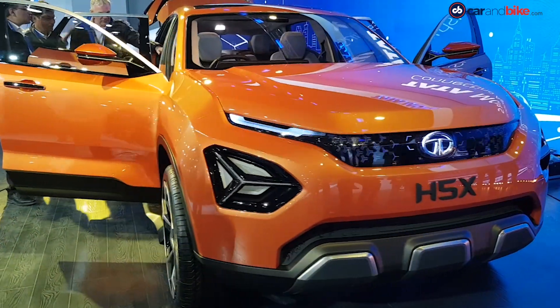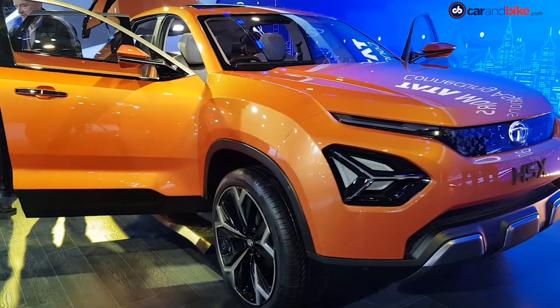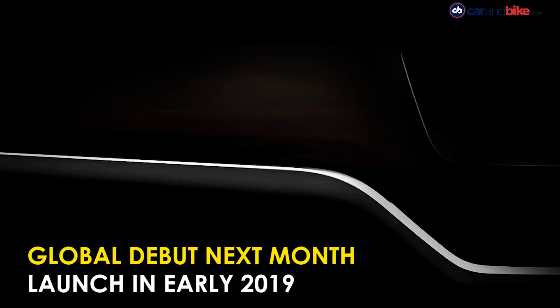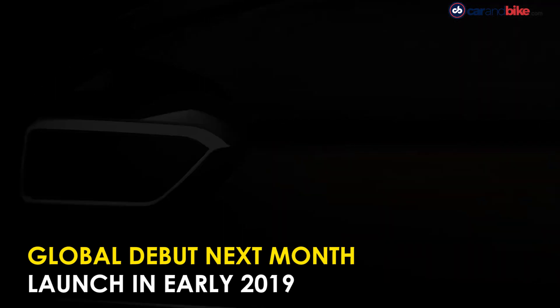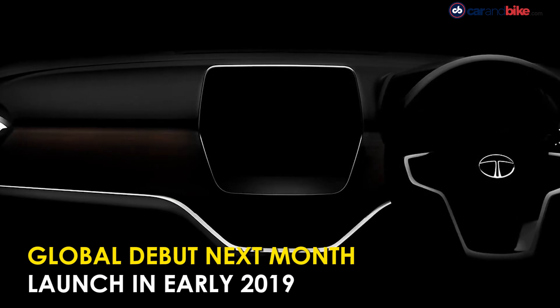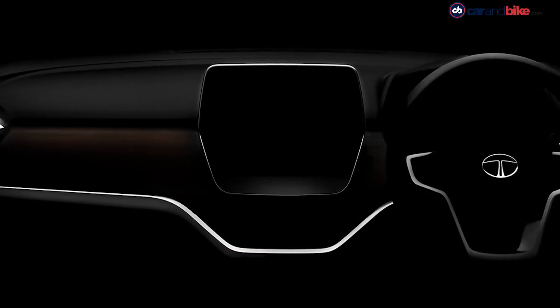Expect the number of buttons to be minimal across the dashboard, barring the controls for the automatic climate control. The teaser also reveals chrome surrounds of the aircon vents. More details of the Harrier will be revealed soon, and the car is all set to make its global debut next month.